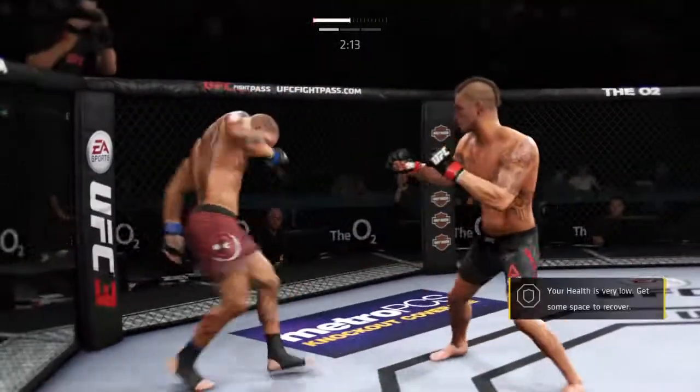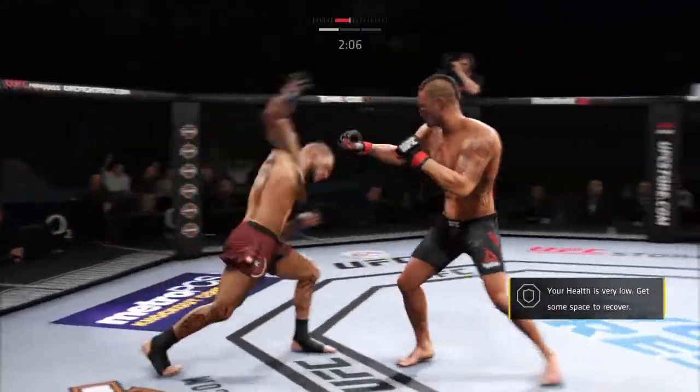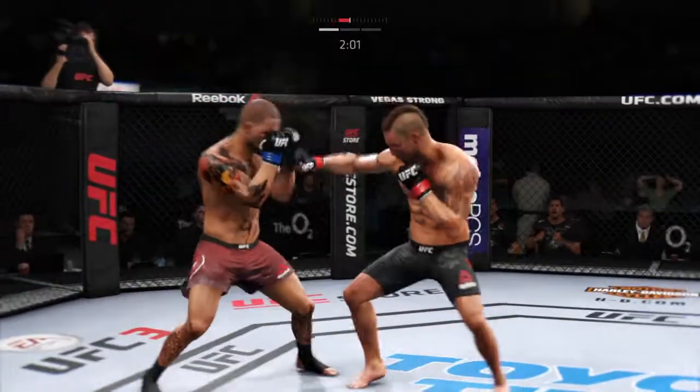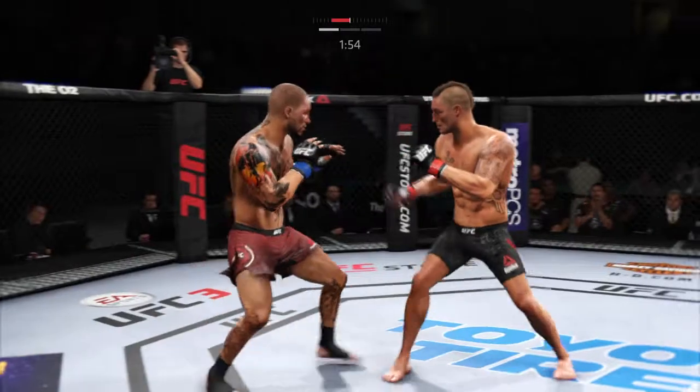Nice shot — big left hand. He's got him hurt here. Flying knee. He's always on the counterattack, but a nice leg kick there by Sanchez.